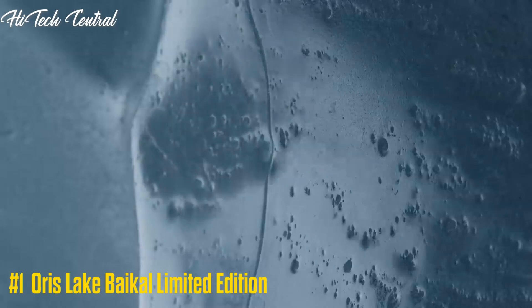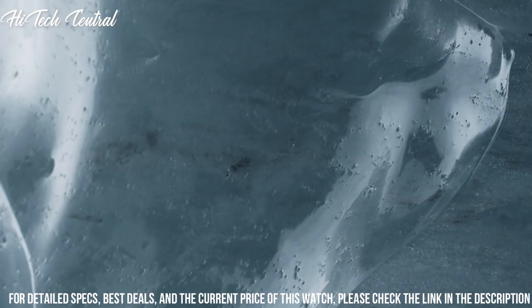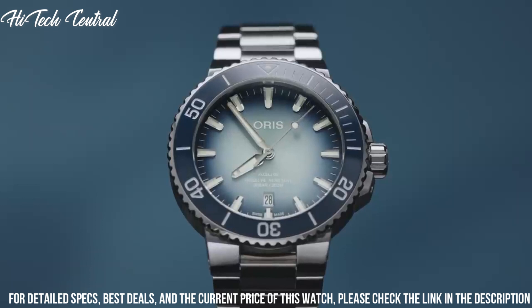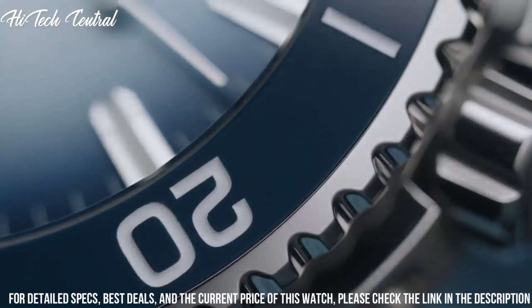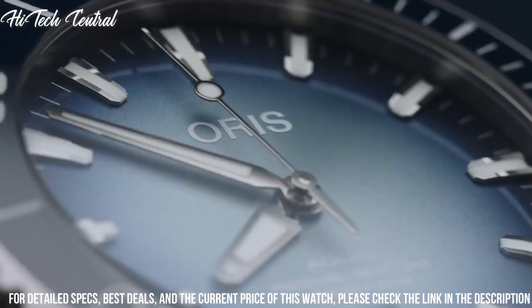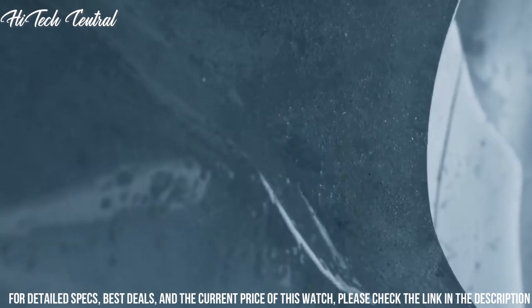Number 1: Oris Lake Baikal Limited Edition — protecting the world's largest source of fresh water. Item shape: round. Dial window material type: anti-reflective sapphire. Display type: analog. Deployment buckle with extension clasp. Case diameter: 43.5 mm. Band material: stainless steel. Band width: 22 mm. Band color: silver. Dial color: blue. Bezel material: blue ceramic. Bezel function: rotating. Calendar: date. Special features: special box, certificate, limited to 1,999 pieces. Item weight: 10.58 ounces. Movement: Oris Automatic Self-Wind.